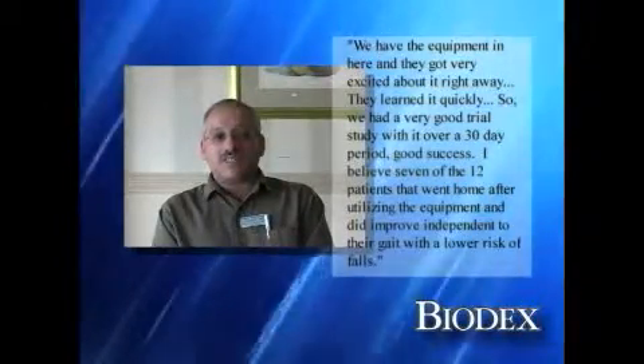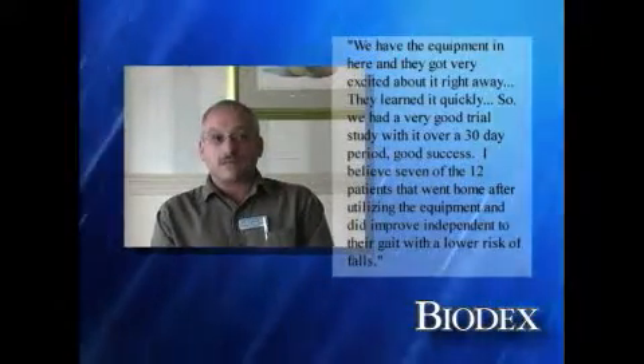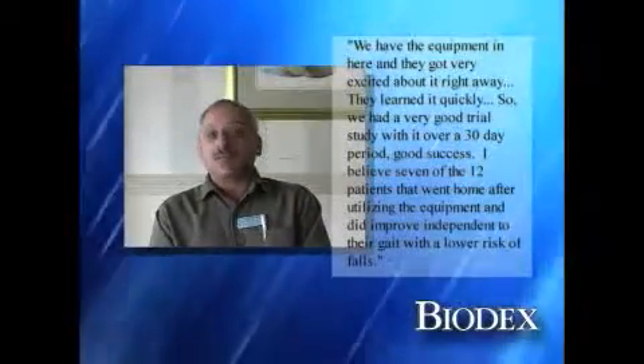Good success — I believe seven of the 12 patients who went home after utilizing the equipment did improve to independent in their gait with a lower risk of falls.